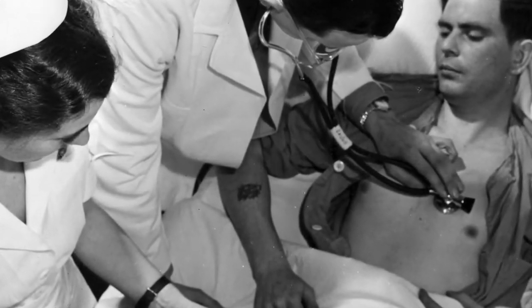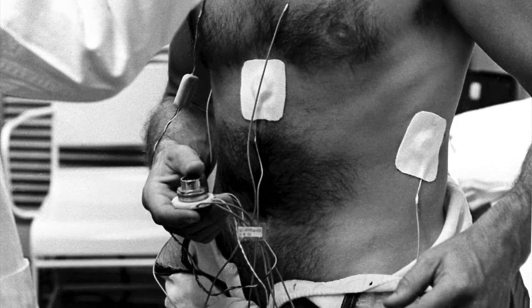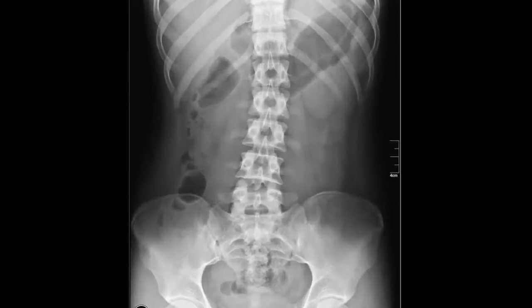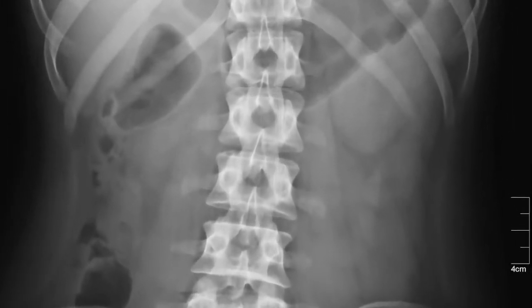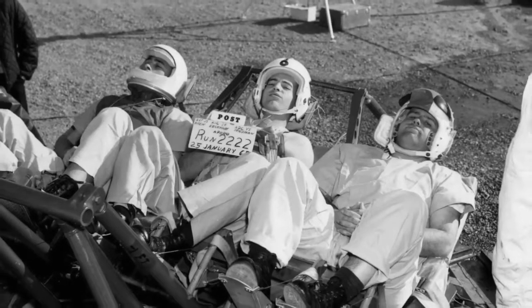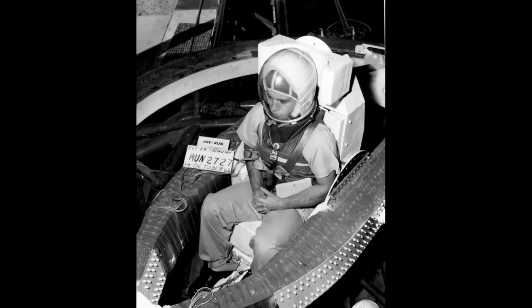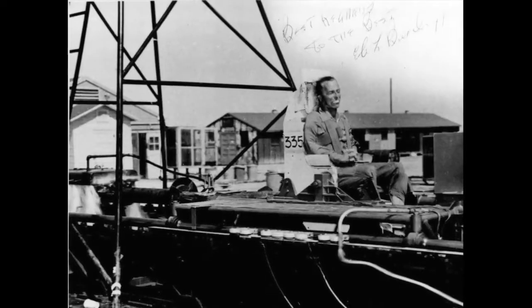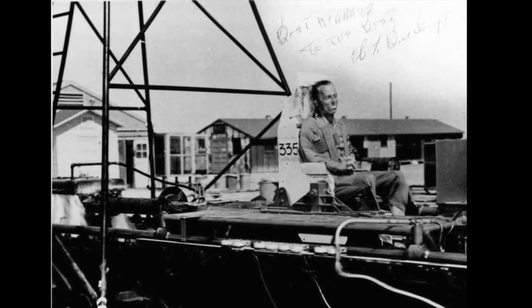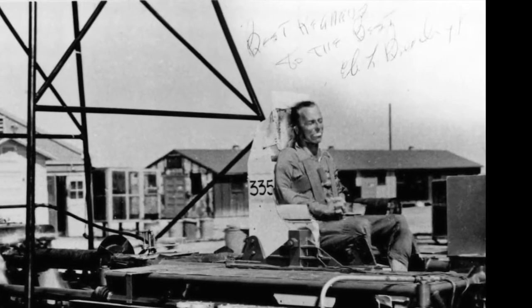Test subjects had to undergo extensive physical checks and then were wired up to monitor heart and brain function. Finally, they drank a four-ounce barium cocktail for stomach x-rays before and after the test. Test subjects fared better when riding backward and their backs are cushioned, but pilots can't fly that way. The most severe stop occurred to Dr. Eli Beeding, whose body went into shock after he endured 83 Gs for an instant.